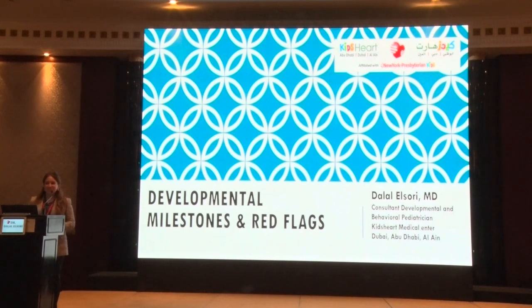Good afternoon, everyone. After a very eventful morning with a lot of impressive lectures about intense brain tumors, cardiac transplants, and of course nephrotic syndrome, we're going to take it down to something a little bit more low-key — going back to the basics with developmental milestones and red flags.